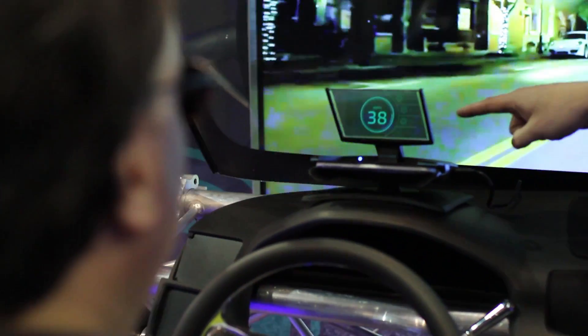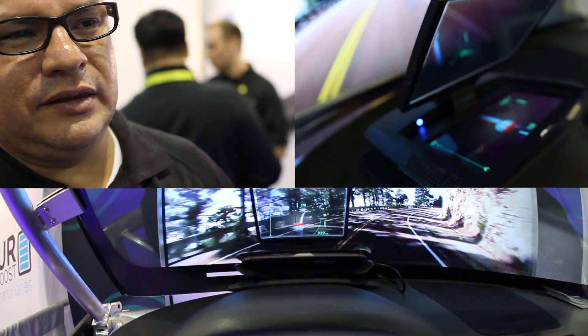I was interested in the other one, but this is simple. It's just using your phone to display, basically, the navigation.